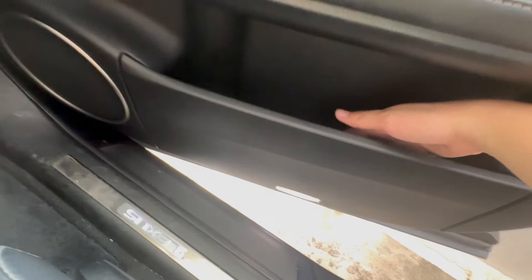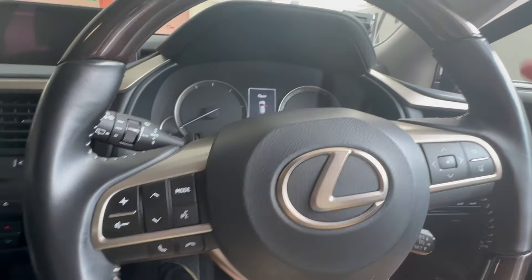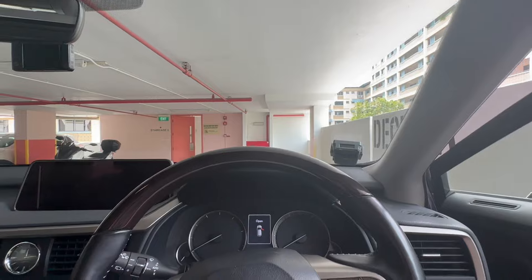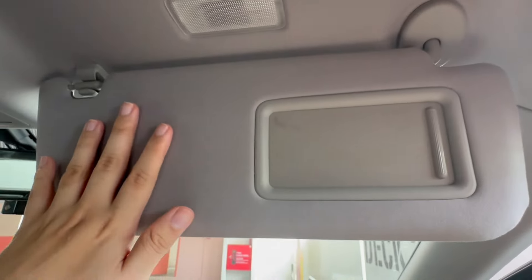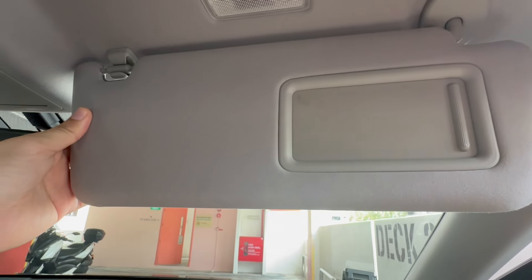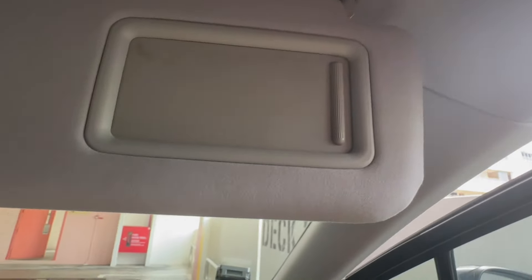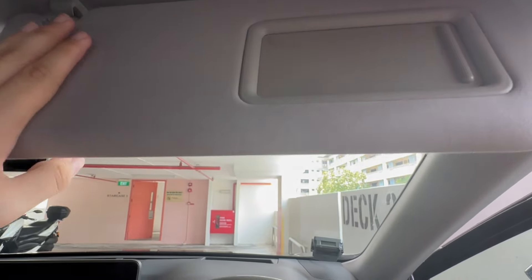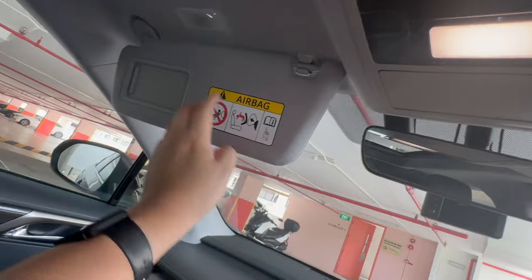The glove compartment is one huge storage space — you can probably fit a bottle and miscellaneous items in there. Also, the sun visor has a mirror and is finished in a very nice soft-touch material — similar to the grab handles wrapped in leather. It's almost like Alcantara and it's something I've never experienced before. The same applies to the passenger side as well.